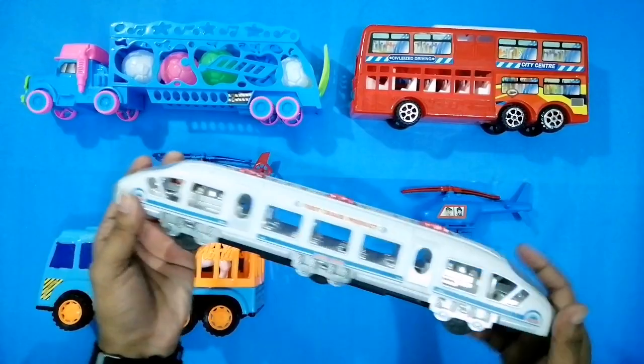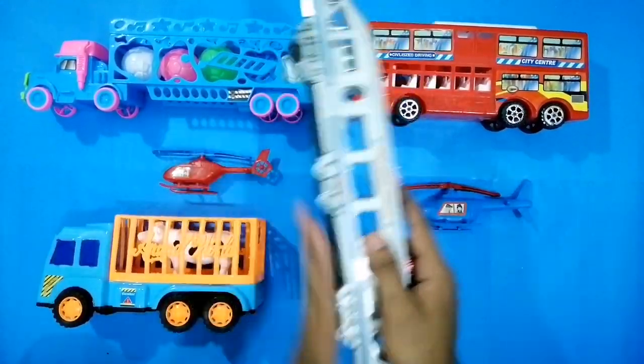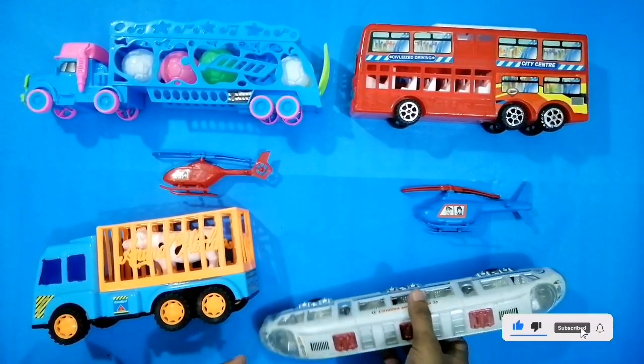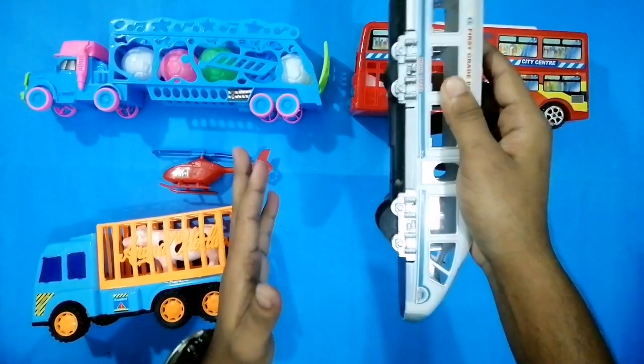And now we have this — what is that? This is a bullet train! Yeah, this is a bullet train. This is a realistic bullet train vehicle. It's a white color.